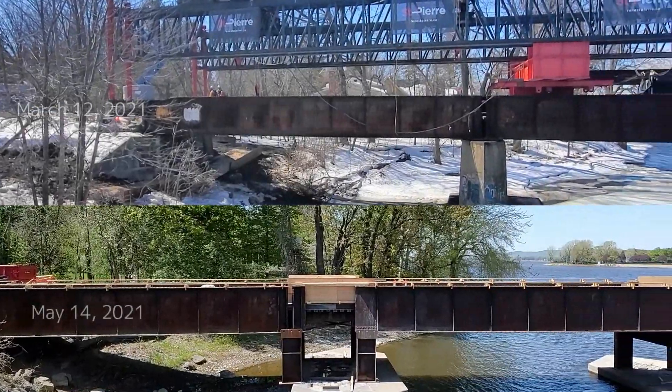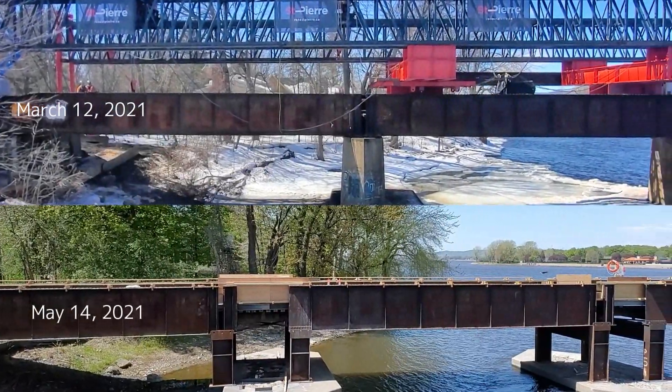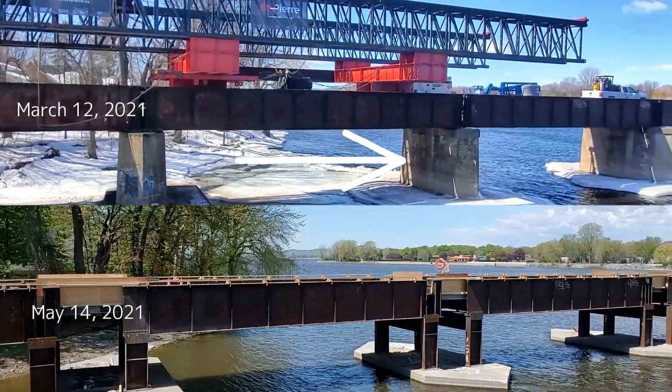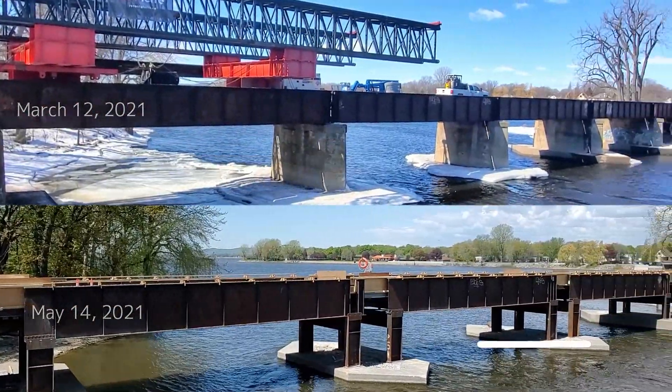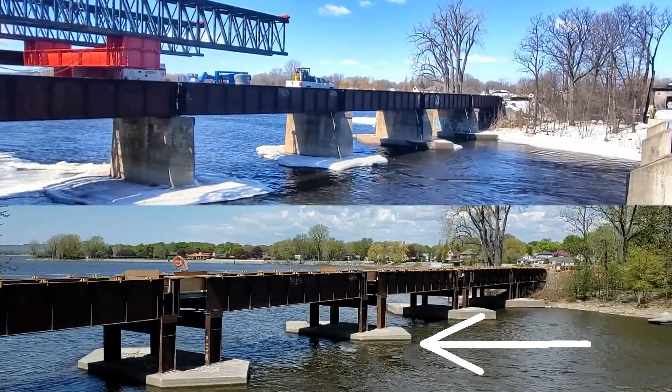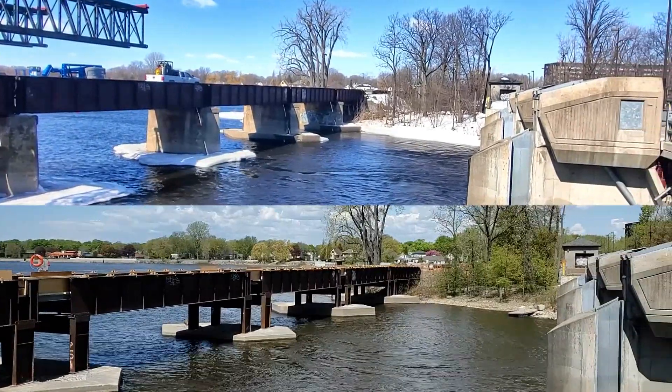Phase one of the REM bridge construction is now almost complete. This phase involved getting rid of the concrete pillars and lowering the old bridge spans onto steel supports. The old bridge is being used as a temporary working platform to help in the construction of the new bridge.